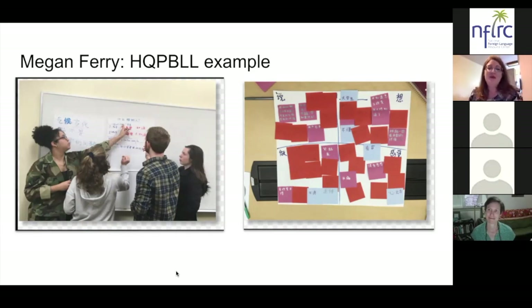We really look forward to hearing about that kind of differentiation — how you can take one essential question or topic that is really engaging and impactful for your learners and go in different directions in terms of who the public audience is. We'll be hearing more about that as we get into the webinar.